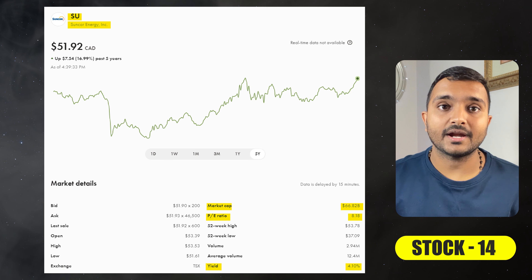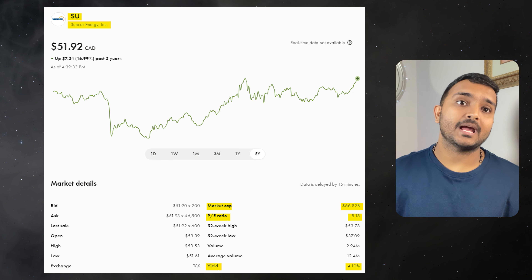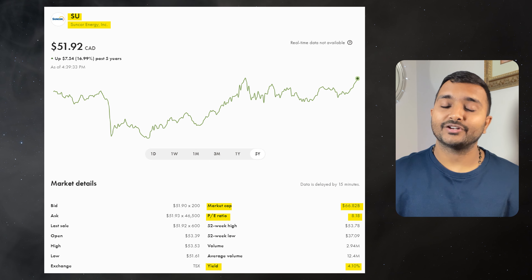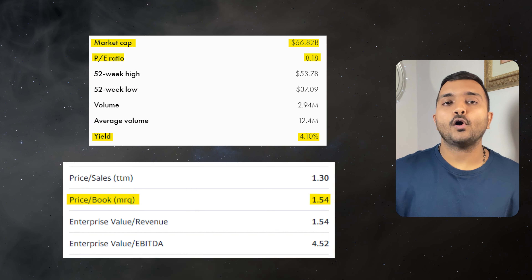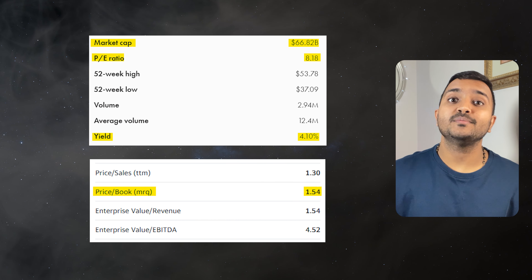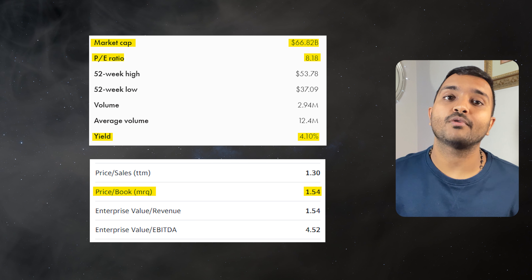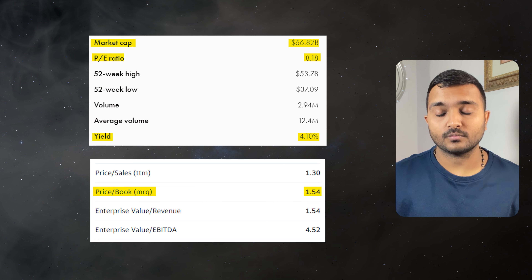The next company is Suncor Energy Inc., ticker symbol SU, with a market cap of $66.509 billion, trading at $53 Canadian dollars. With a PE ratio of 8.21 and PB ratio of 1.55, it offers a dividend yield of 4.1%. It is a Canadian integrated energy company specializing in the production of synthetic crude oil from the oil sands.